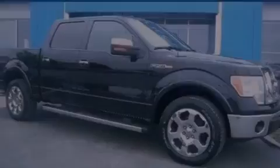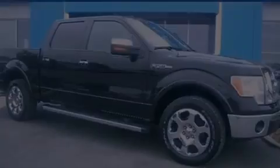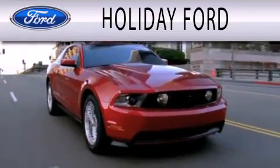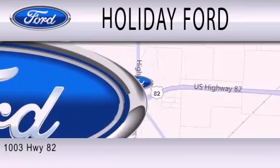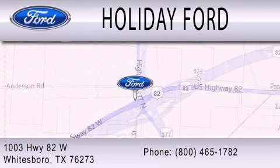Call now to find out how you can own this breathtaking vehicle. Holiday Ford is dedicated to doing everything possible to ensure that the experience you have selecting your next vehicle is as pleasant as possible. We are located at 1003 Highway 82 West in Whitesboro.